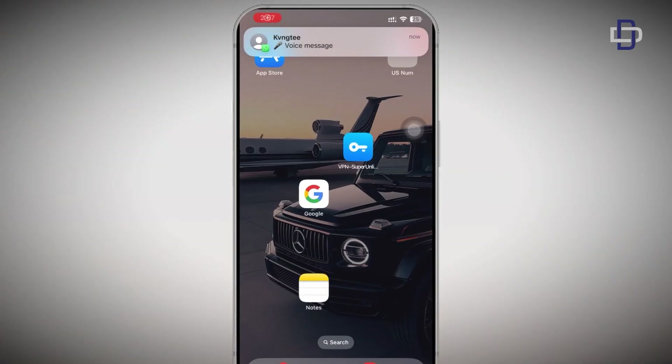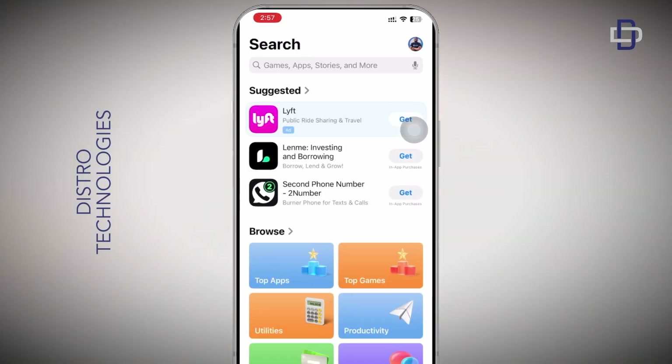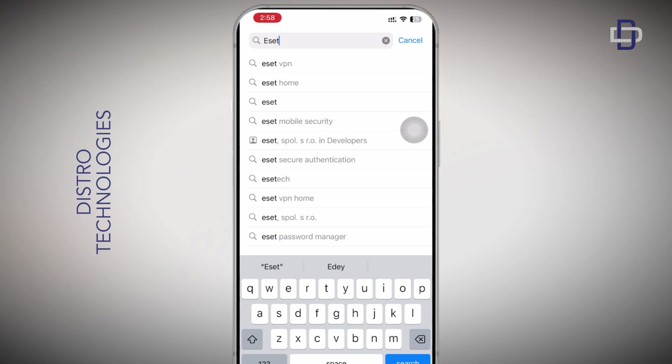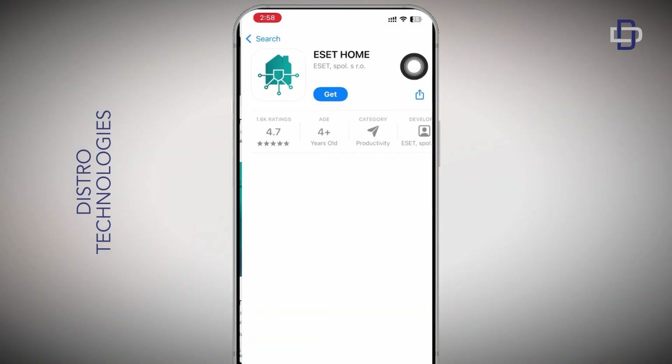The first thing you need to do is open your App Store or Play Store. Keep in mind that this VPN is available on both Android and iOS. Open your App Store or Play Store and then search for ESET Home and download it.